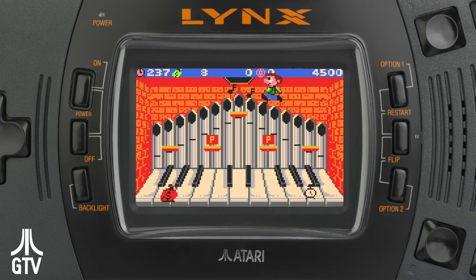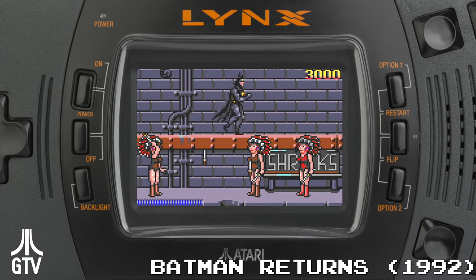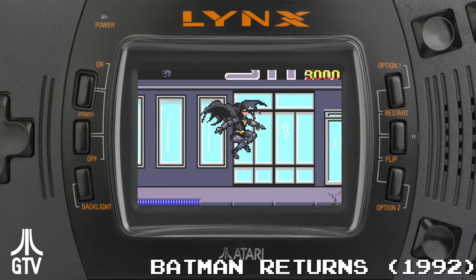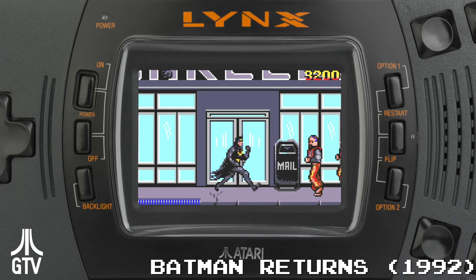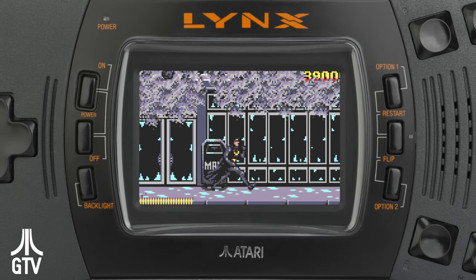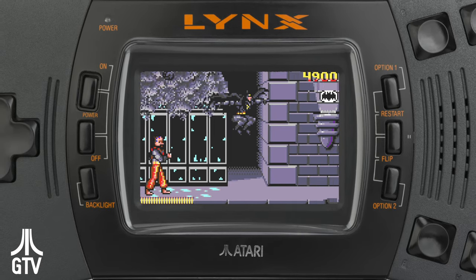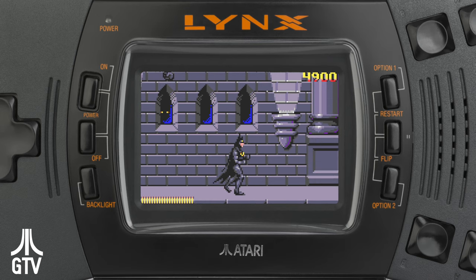Atari released only 2 more games, both in 1995, and then pulled the plug on the Lynx, cutting the price to $49 and giving away multiple games with each unit sold, until all remaining stock was cleared out. Telegames released a handful of games after this, while enthusiasts would self-release titles after the age of Atari.